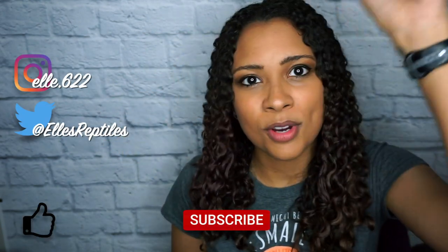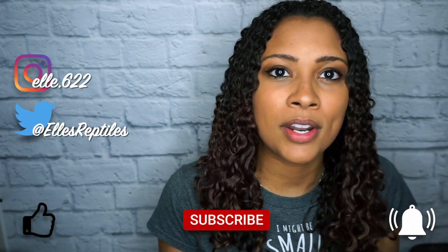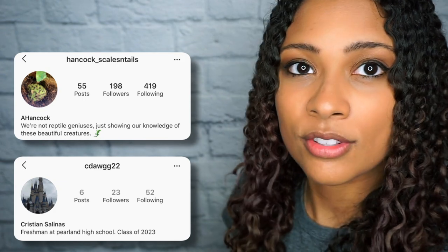Hopefully you found this video helpful if you are getting a leopard gecko. As always, if you're not already, please feel free to follow me on my other socials, and like, subscribe, and hit that bell for notifications. I post every Sunday and Wednesday. Thank you so much for watching and I hope you have a fantastic day!